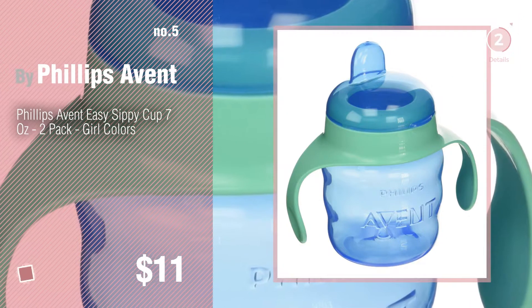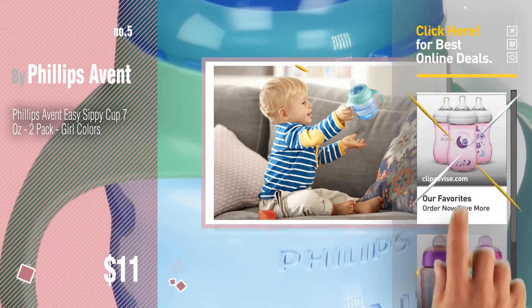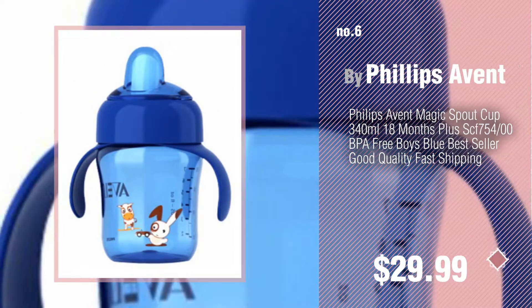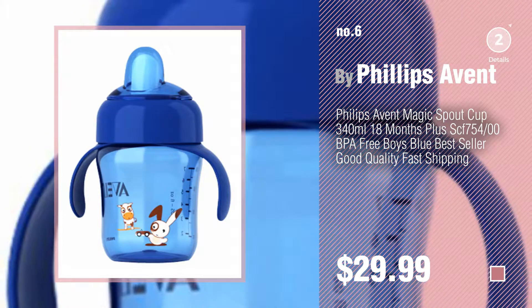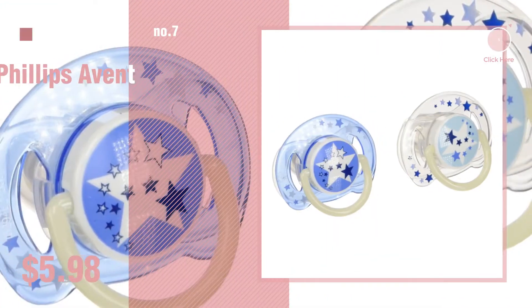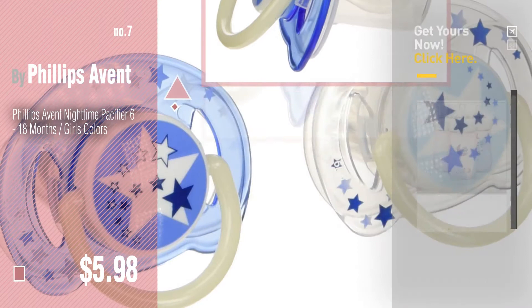Number 5, by Philips Avent. Find these Philips Avent Baby Products at up to 70% off by clicking the info circle. Number 6, Number 7. Click the description below to find more amazing products and gift ideas.